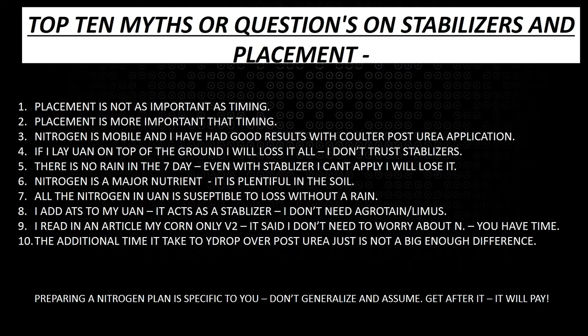Posterioria has shown some really good results, but is it the most efficient way? When a grower comes up to me and says 'I've had good results,' I absolutely believe them — but it's a progression. Myth four: if I lay UAN on top of the ground I will lose it all. That's a misunderstanding or lack of trust in stabilizers, which stems from the fact that there are so many offerings out there — some work and some don't.